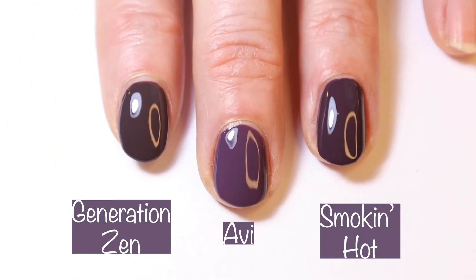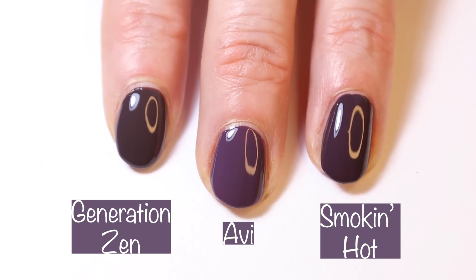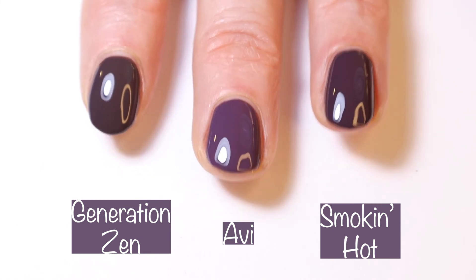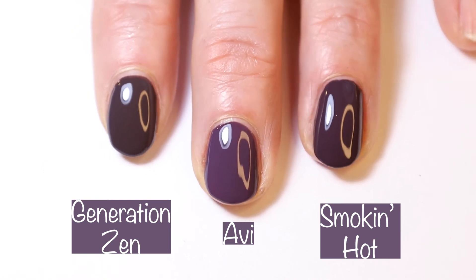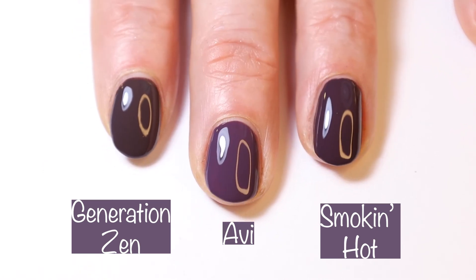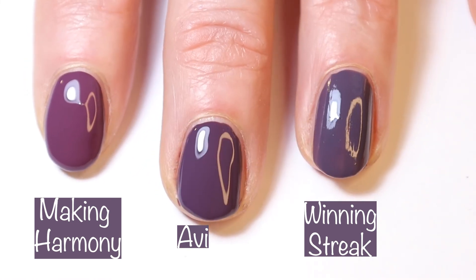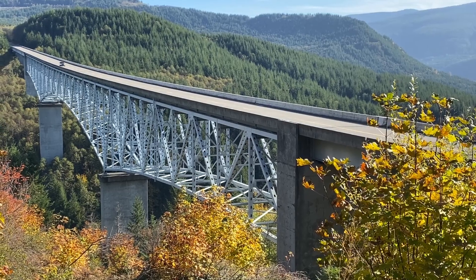Here we have Obby compared to Generation Zen, which is much darker and more brown, as well as Smokin' Hot, which is also a little bit darker. And here we see it compared to Essie Winning Streak and Making Harmony.